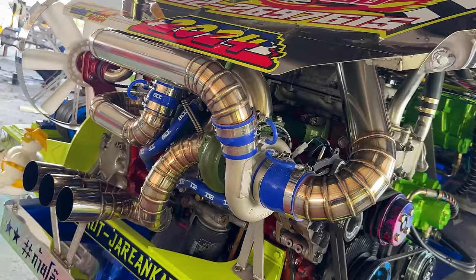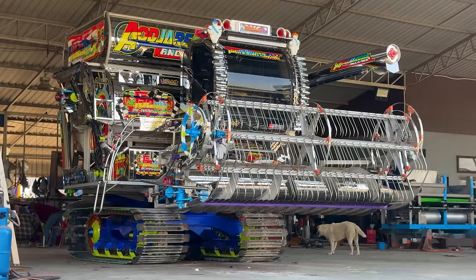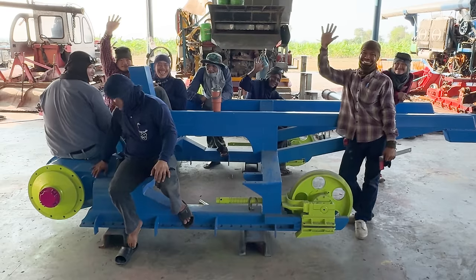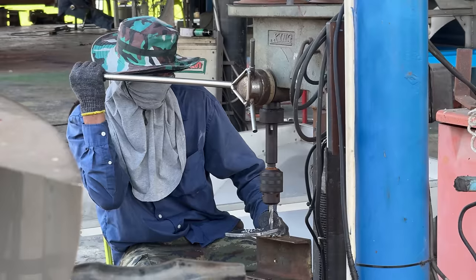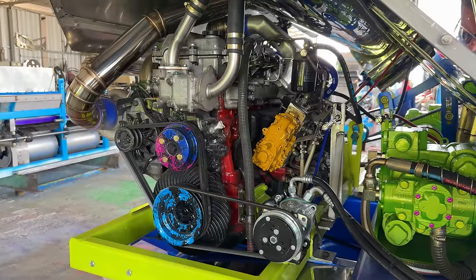I'm a couple hours outside of Bangkok to bring you a very special CB Media YouTube video. Today we're checking out this triple turbo rice tractor — yes, you heard that correctly. I'm at my new friend's shop called Chung Oak Garage, where this is what he specializes in. They build rice tractors from the ground up here at the shop, and this one is very special because it's powered by a Hino 7.7 liter inline six.